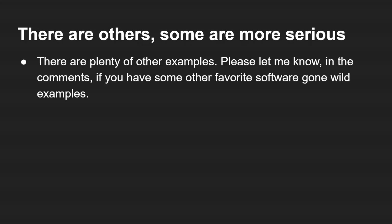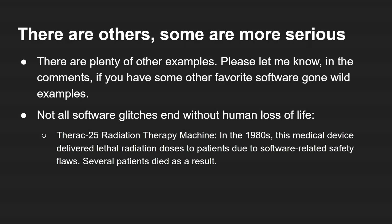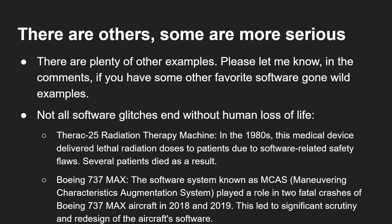There are plenty of other examples, some of them unfortunately more serious. There is the Therac-25, a radiation therapy machine from the 80s that delivered lethal radiation dosages to patients due to software-related safety flaws, and several patients unfortunately died as a result. And more recently, the Boeing 737 MAX system — the software known as MCAS, the Maneuvering Characteristics Augmentation System — played a role in two fatal crashes of Boeing 737 aircraft in 2018 and 2019, leading to significant loss of life and scrutiny about the design of the aircraft's software.